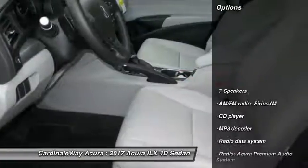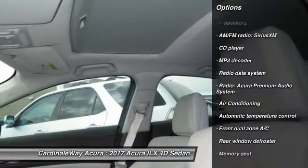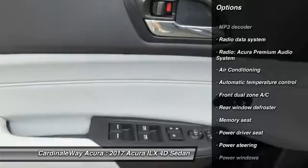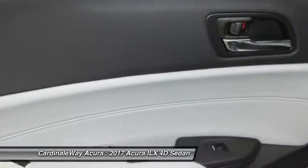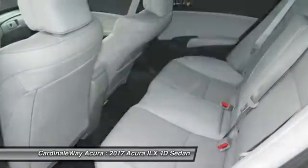Here are some of this vehicle's great options: power passenger seat, traction control, dual airbags, leather-wrapped steering wheel, power steering, air conditioning, front alloy wheels, four-wheel disc brakes, rear window defroster, CD player.